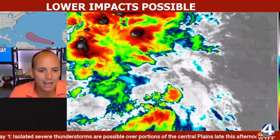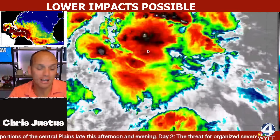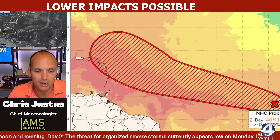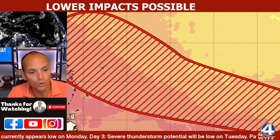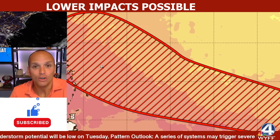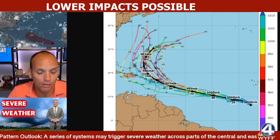This is our Invest 95L. It's pretty sloppy like you'd expect, but it's now been highlighted with a high chance for development in the days to come. The National Hurricane Center has a high chance for development, and it also has the Caribbean islands and the North Lesser Antilles seeing a pretty good chance. They could be grazed as a tropical storm or maybe even a powerful hurricane.